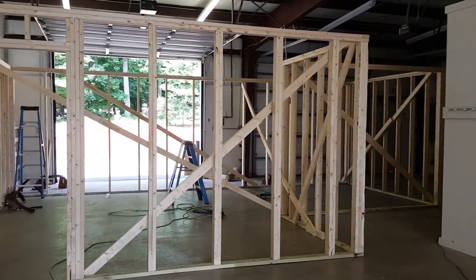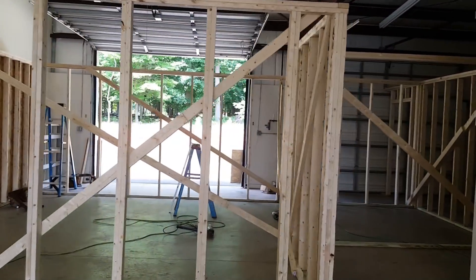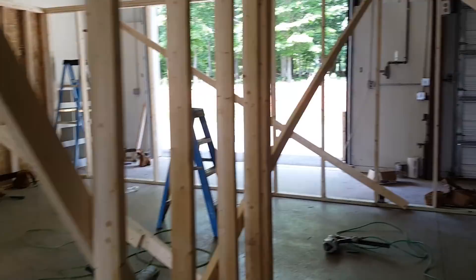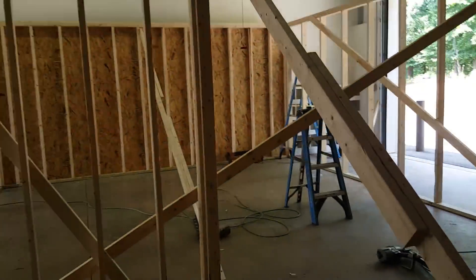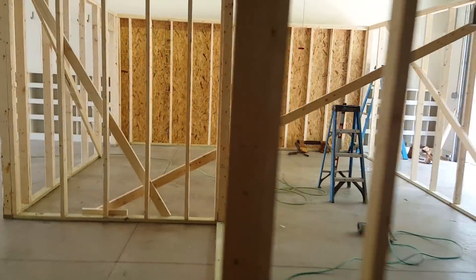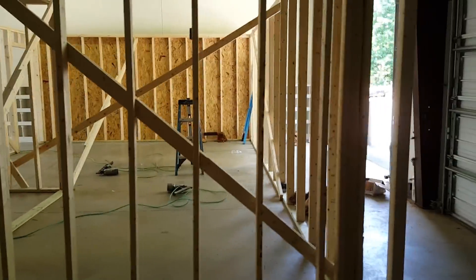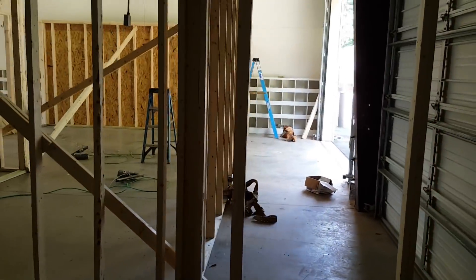This is the first framing of the secret mining facility that we're actually working on putting up. This is going to be the server room here, and then this back side is going to be the hot side wall.